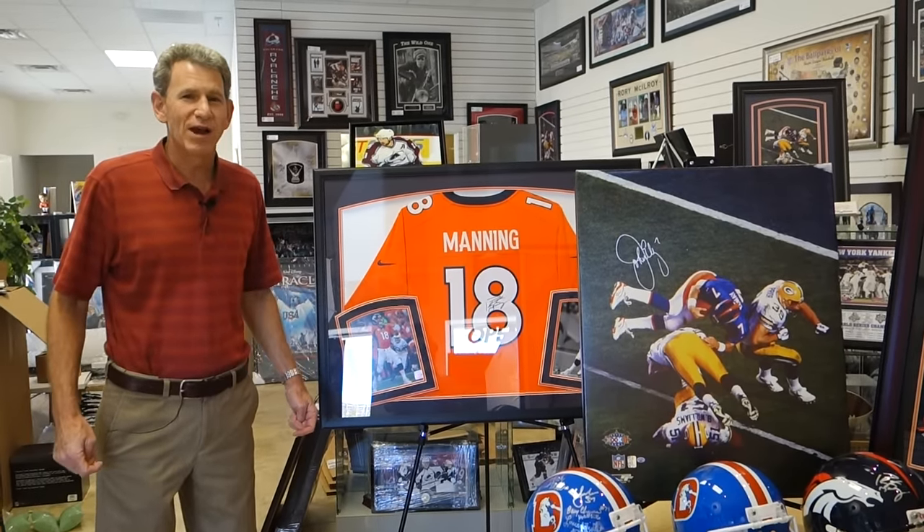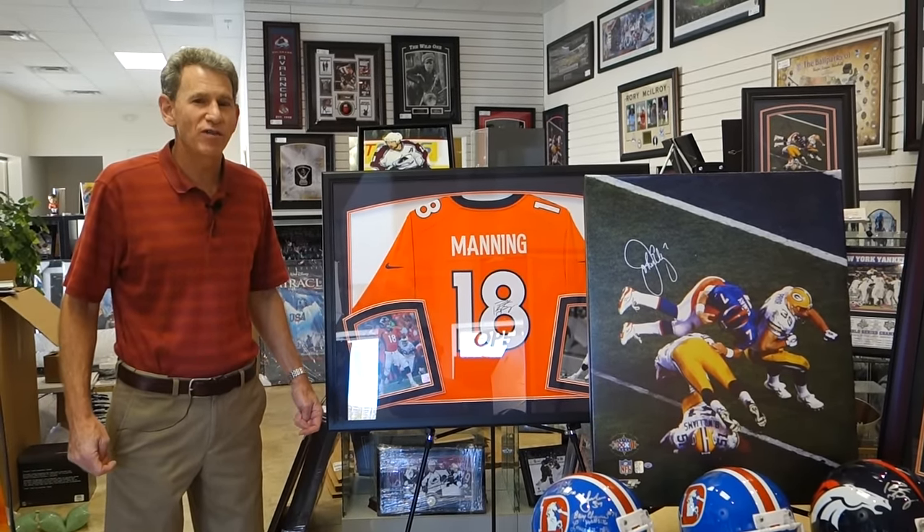Welcome to the Latitude Sports Market. I want to show you some of my most favorite Denver Bronco collectibles.